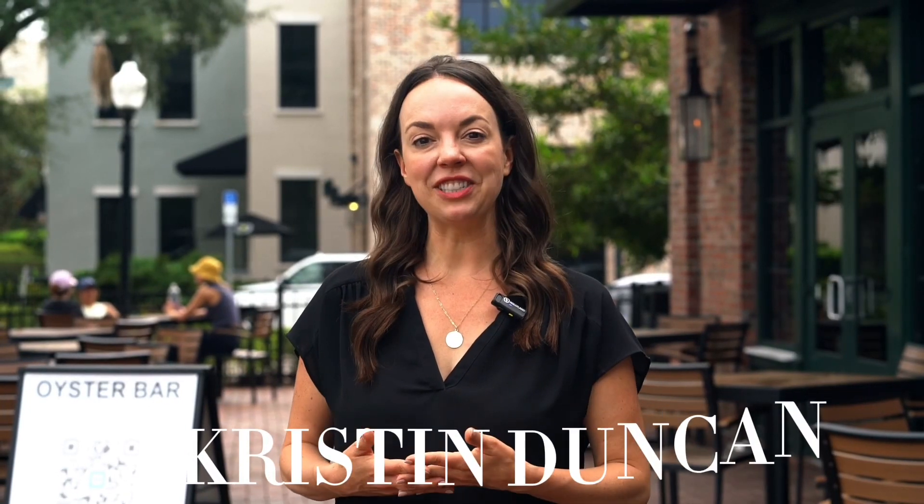Hi, I'm Kristen Duncan. I'm a real estate agent in Central Florida and today I am in Winter Garden. I'm going to try not to be partial — I love Winter Garden. I bought my very first home here almost 15 years ago and I just love it. Behind me is Plant Street, which we're going to talk about in just a minute, but this is really the heartbeat of Winter Garden.